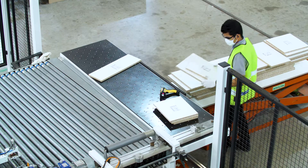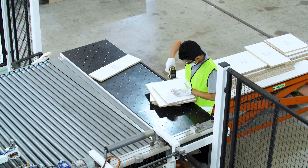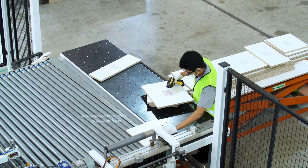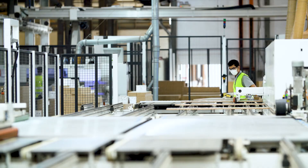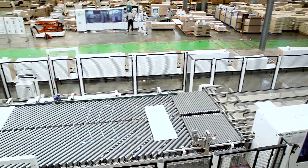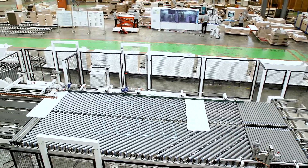For the edge banding, we have an automatic edge-changing machine with around 12 colors. Previously we needed setup time and then reloading and unloading, which took one to two hours. Now we can increase our capability significantly.